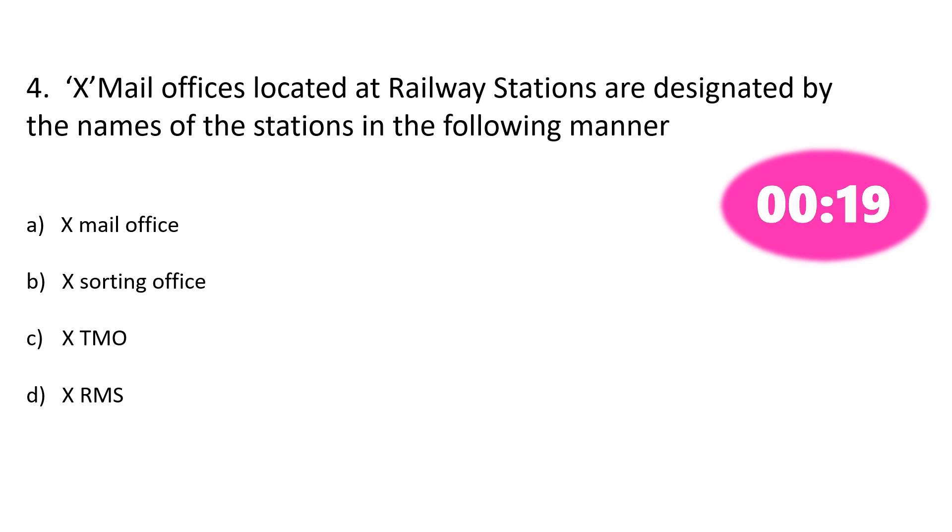Question number 4. Ex mail office located at railway stations are designated by the name of the station in the following manner — Option A: Ex mail office, Option B: Ex sorting office, Option C: Ex TMO, Option D: Ex RMS. The correct answer is Option D: Ex RMS.